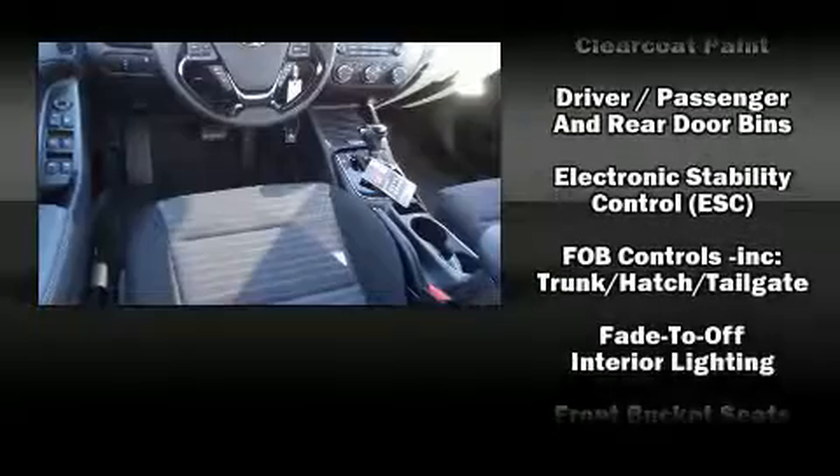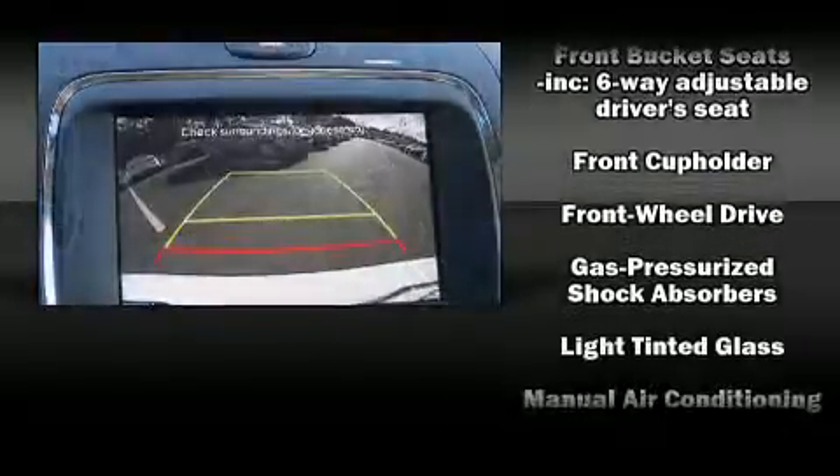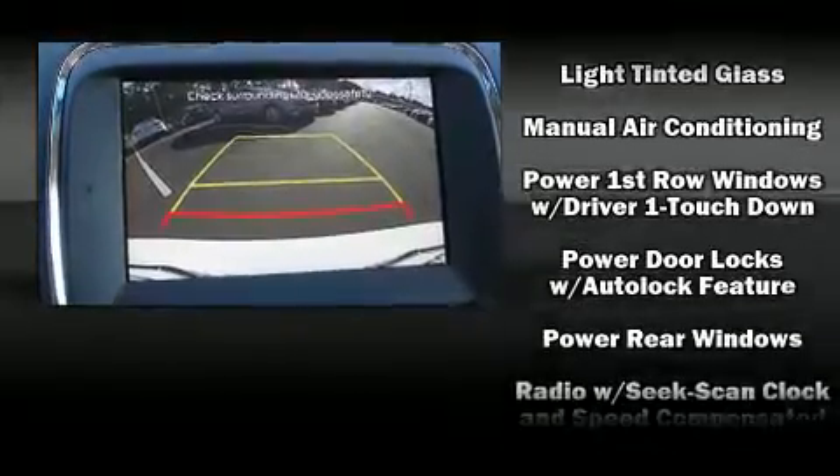Kia ensures the safety and security of its passengers with equipment such as head curtain airbags, front side-impact airbags, traction control, brake assist, and a security system.